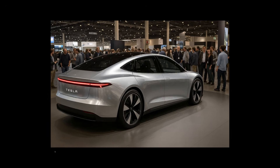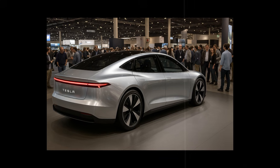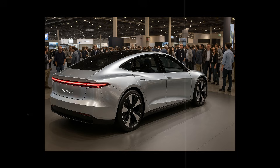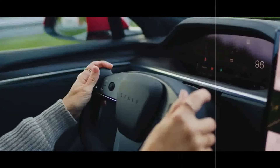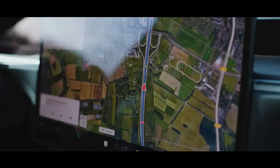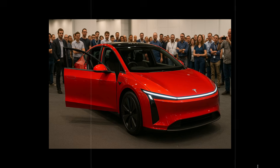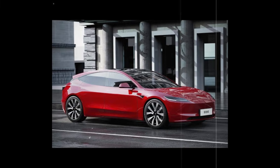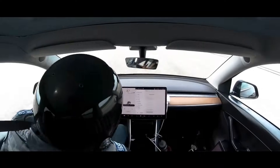This AI isn't limited to internal functions — it interacts with its environment. If you say 'I'm hungry,' it suggests nearby places based on your eating habits. If it senses you're more agitated, it proposes a route with less traffic, even if it takes a few minutes longer. It's like driving with a co-pilot who truly cares about your well-being, not just saving fuel or avoiding fines.